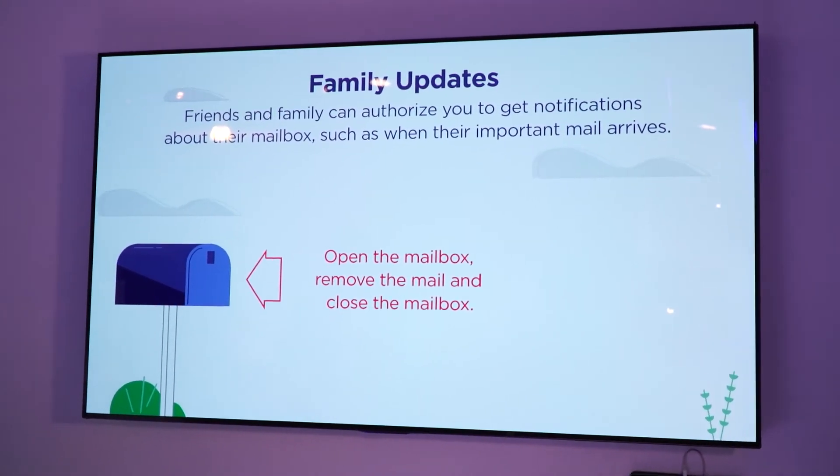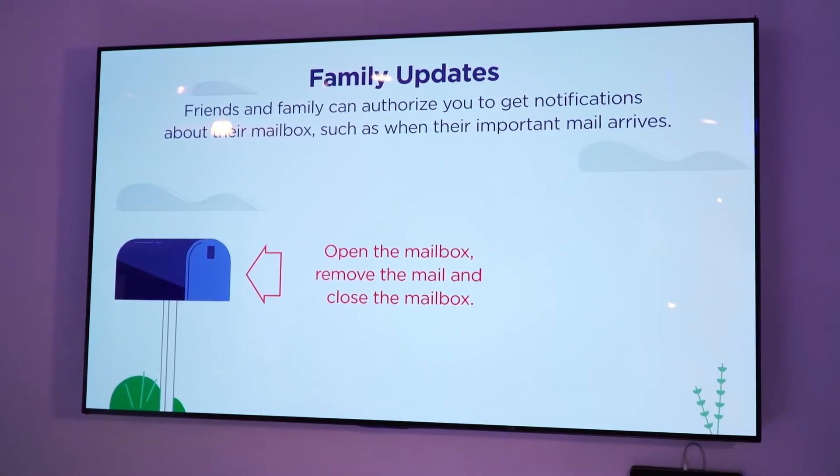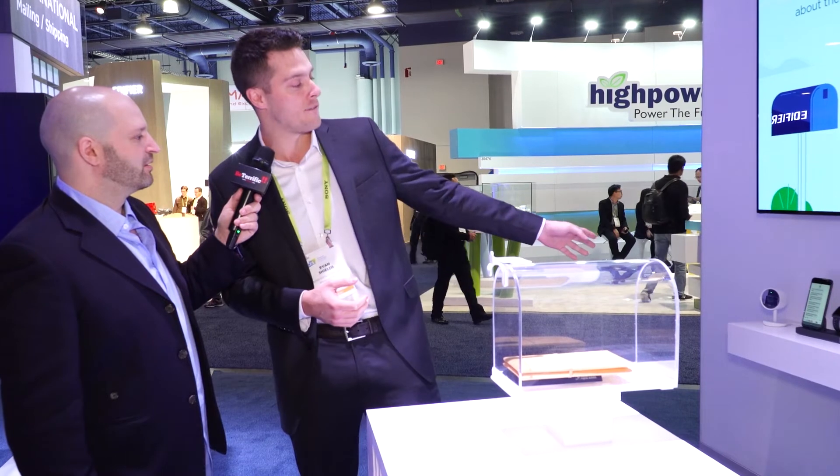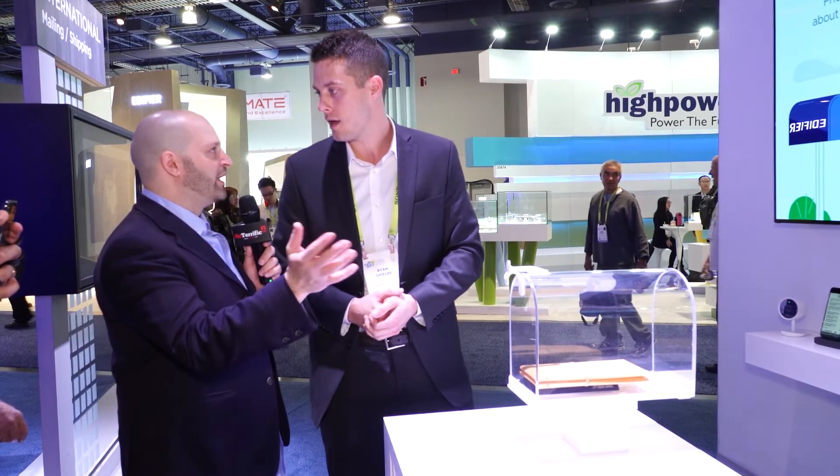That's awesome — that's really important. And then when grandma says it never came in the mail, you can tell her you took it out two days ago. You can tell her, hey, we saw you operate it. And in fact, if you integrate it with one of your security cameras, you can have actual footage of when it was picked up. So it works with Nest, Ring, and any other smart home device you have.